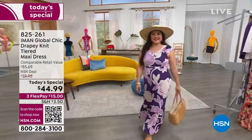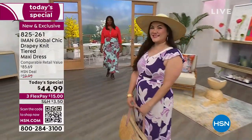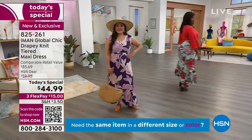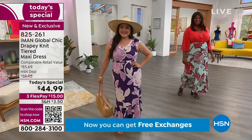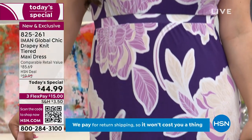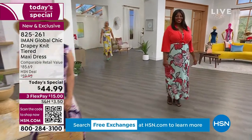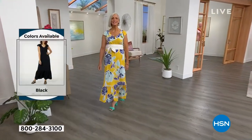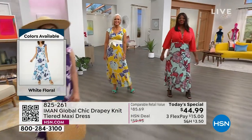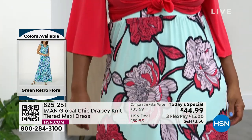You can wear this dress anywhere — to a graduation, a baby shower, a wedding, a night out, the theater, a Broadway show, even the opera. It will take you everywhere. We have it in petite, average, and tall. The price point is crazy because it feels like a crepe knit — it's lightweight, soft, machine washable. No buttons, no zippers. Just put it over your head and go, feel confident, and rock it.